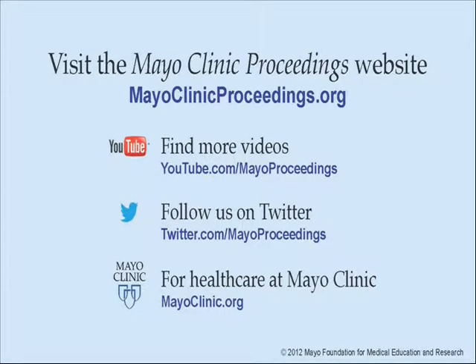There you will find additional videos on our YouTube channel, and you can follow us on Twitter. For more information on health care at Mayo Clinic, please visit www.mayoclinic.org.